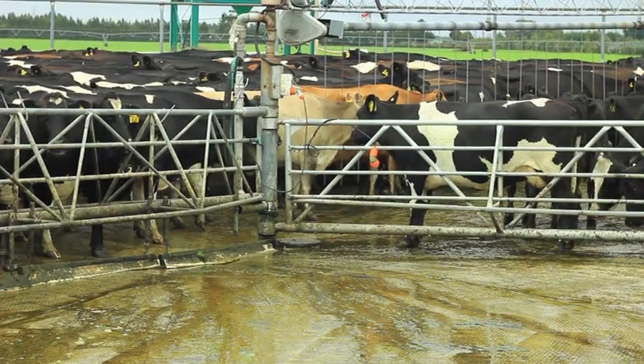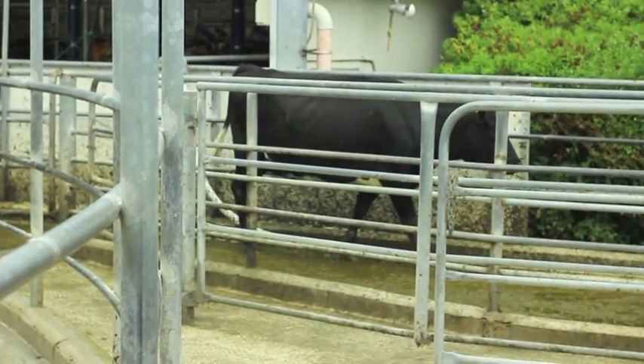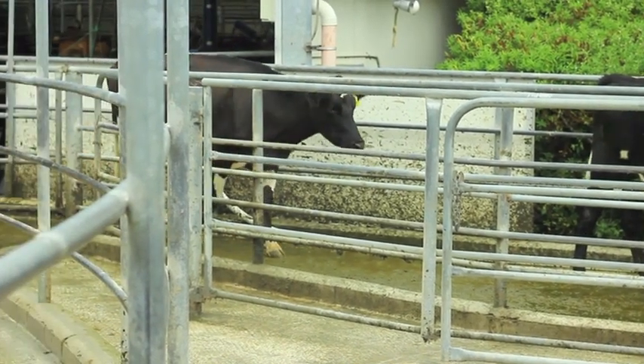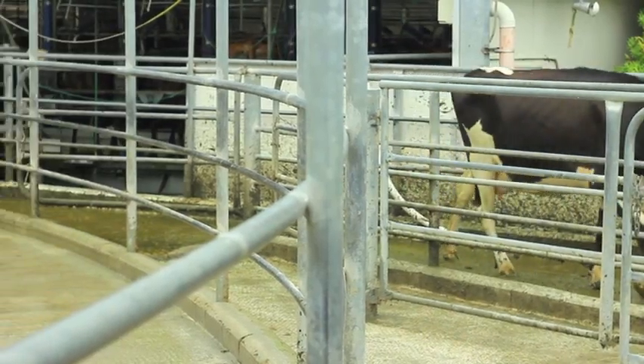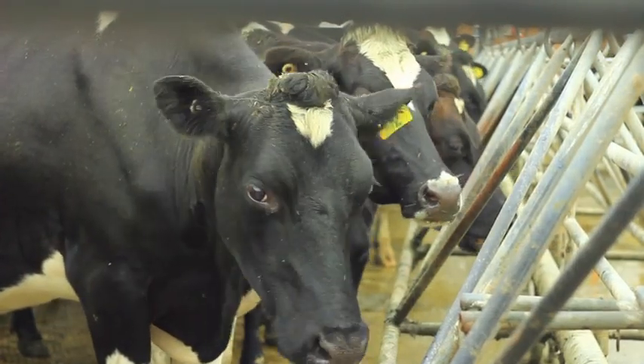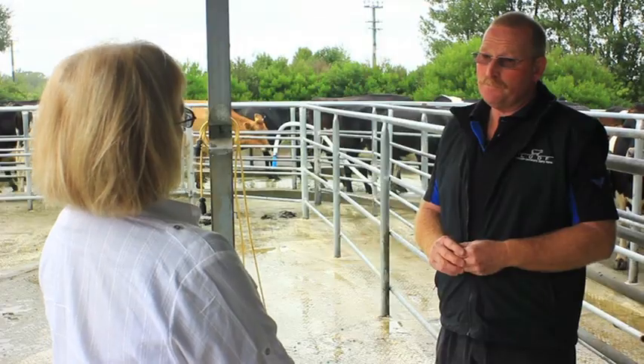Cow numbers have actually decreased a bit in the last three years. Two years ago we peaked at milking 670 cows, and last year we pulled that back to 630, and this year we're doing 630 as well. What was the thinking behind that — concentrating on more production per cow? Yes. We were given the challenge of getting more production out of this farm while holding our environmental footprint, and the models we ran showed we needed to drop cow numbers from 670 to 630. It did increase per-cow production.